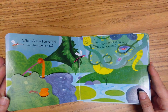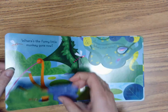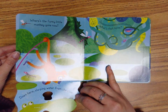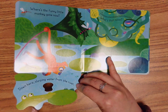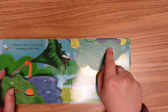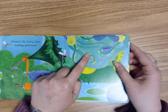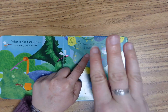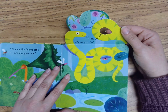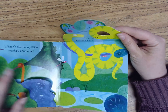Where's the funny little monkey gone now? One, two, three, open. Here he is — down here, slurping water from the river. Be careful, monkey. There is an alligator. Ssss. Do you hear your S sound? Say it with me: Ssss. What's that noise? One, two, three, open. A hissing snake. Ssss, ssss. I also see a spider. Let's turn the page.